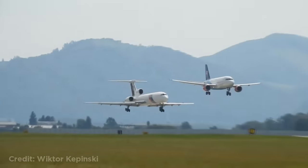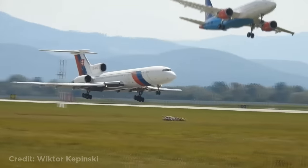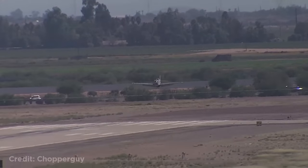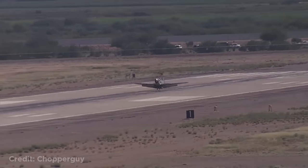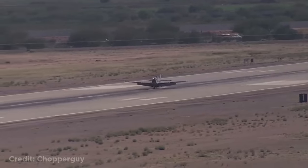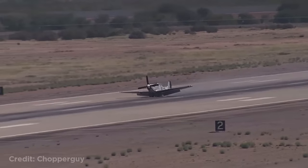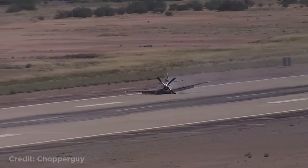These two planes at an airshow looked like they were about to land at the same time when one of them aborted. This plane landed without its landing gear. This guy landing a plane with a monkey in his lap.